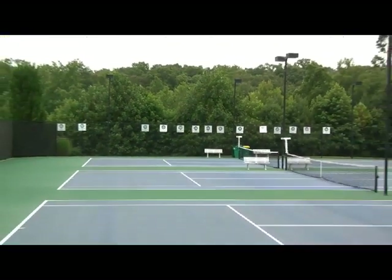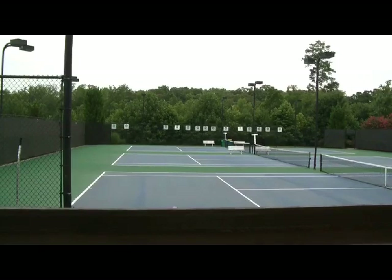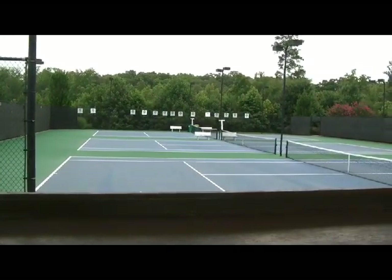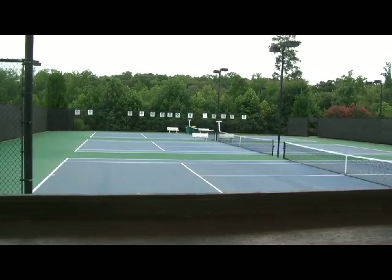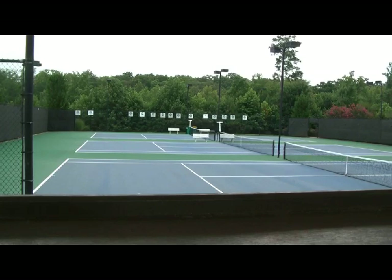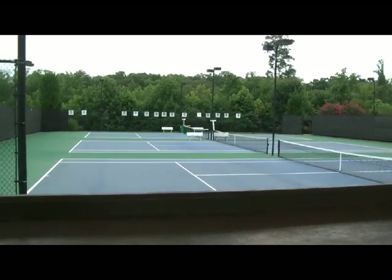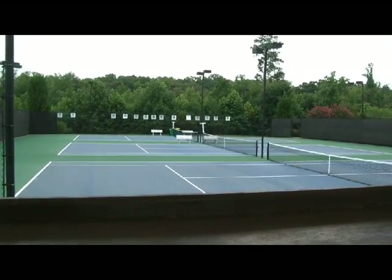This is a family neighborhood, and it is loaded with things that you can do, as we've seen on this brief tour. I haven't even had a chance to show you the walking trails, biking trails, jogging trails, and dog walking trails through the woods. This is a very expansive neighborhood with a lot of amenities.